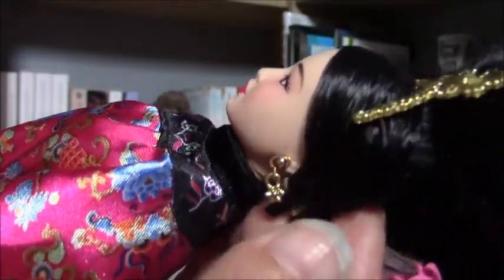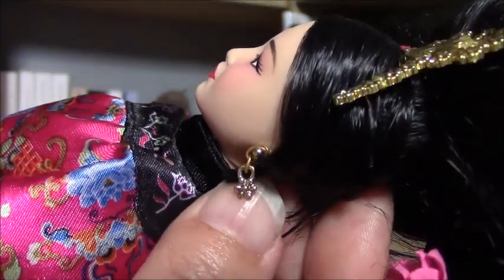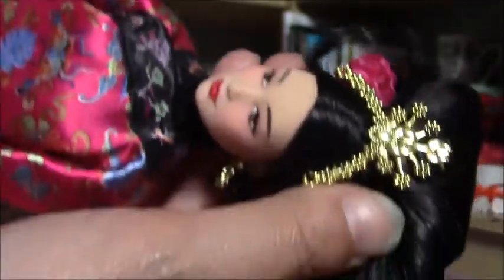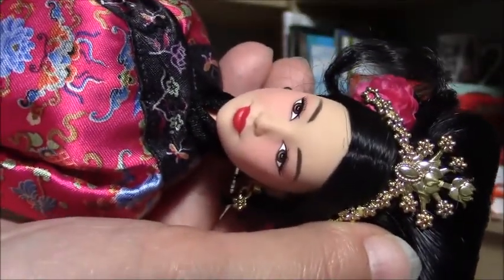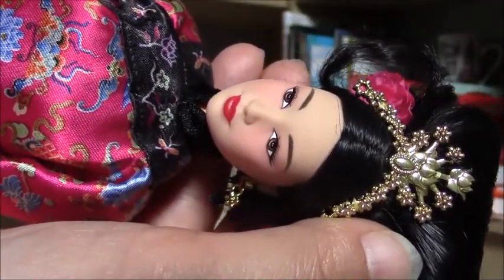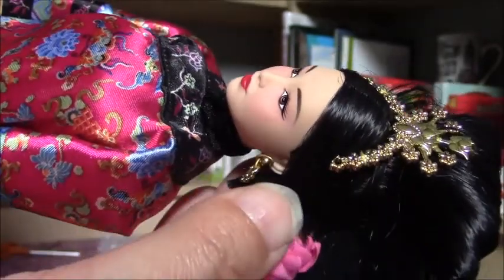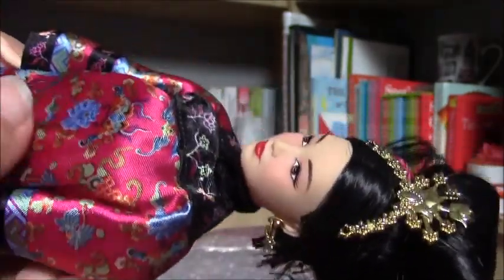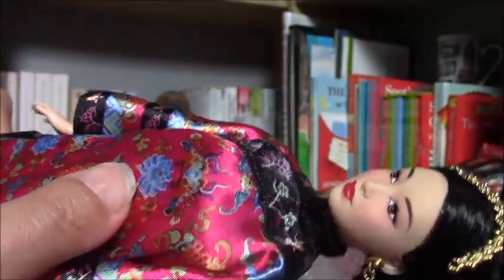She also has got earrings, which I think are beautiful and give her a very special look. Her face is amazing — it's the most beautiful face I have ever seen. So maybe she should get another made-to-move body, but I don't know.